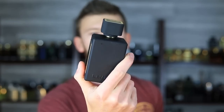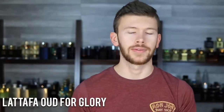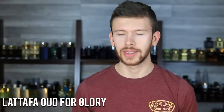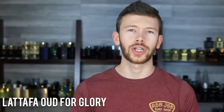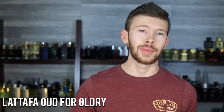Next, a niche clone: Oud for Glory by Latafa, a clone of Initio's Oud for Greatness, which is relatively expensive even on discounters. It has a bunch of oud, some saffron, other woods, and a little sweetness — very oud-heavy. It's not for everybody; a little more challenging and mature. But if you like Oud for Greatness and want something affordable to wear more often, this is a strong projector that fills up a room — be careful with your spray count.